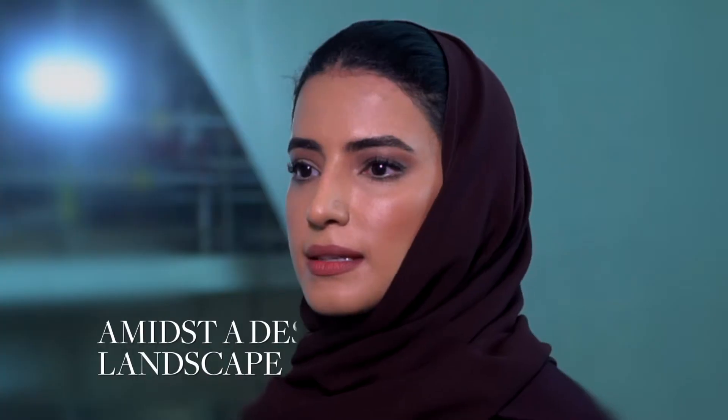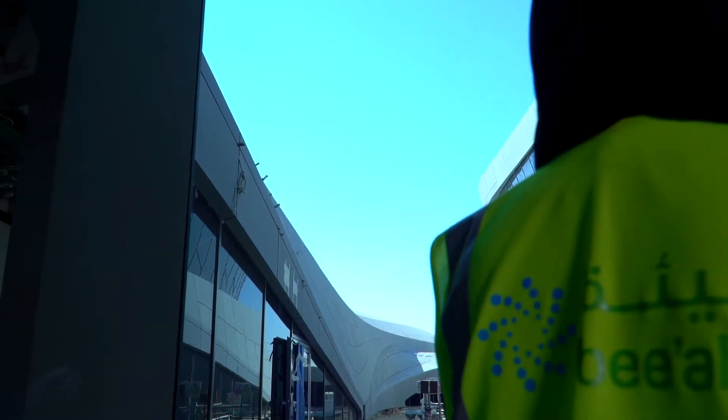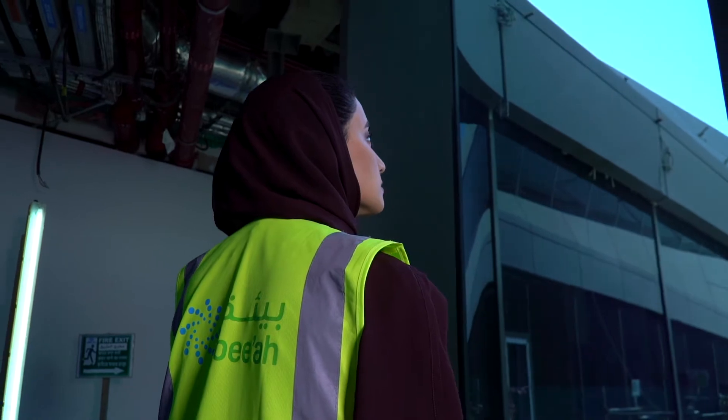The BIA headquarters, designed by Zaha Hadid Architects, offers a new type of office environment amidst a desert landscape. A unique setting in which it's one with its natural environment — it does not shy away from it but merges well with the surrounding dunes and also takes inspiration from their formal qualities.